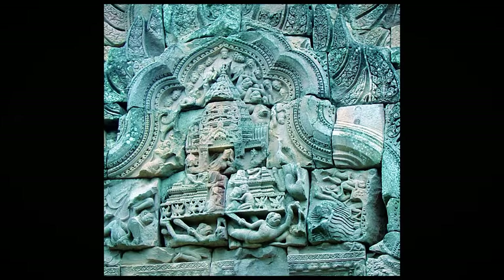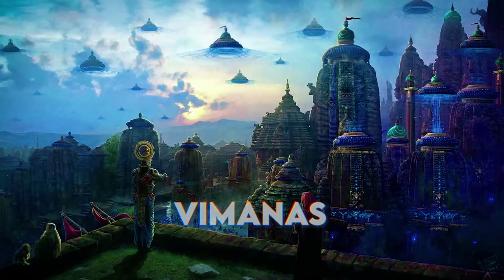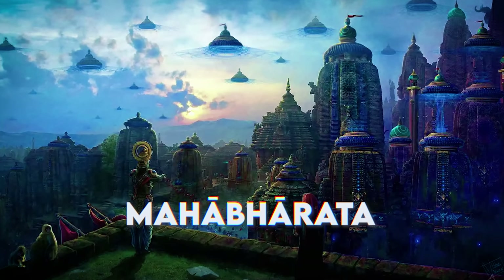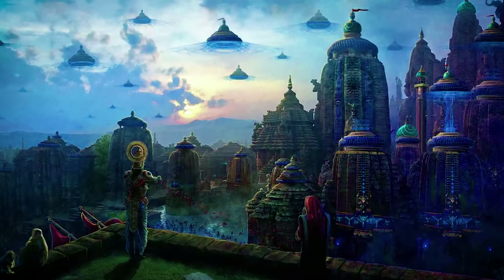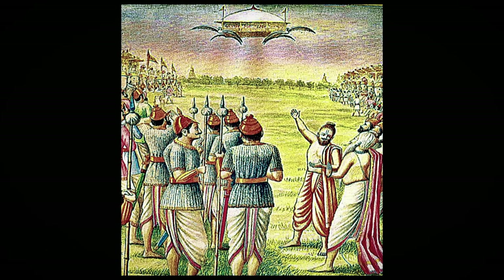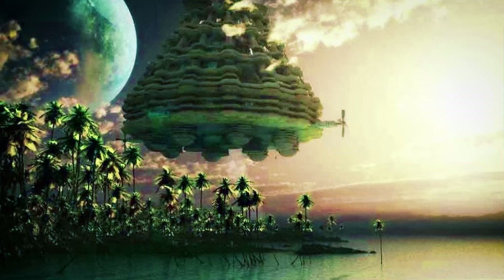Some UFO photos go back to 1950, so these vehicles have been around for at least 75 years — but they may have been here much longer. In ancient Hindu and Sanskrit texts, there are many stories about Vimanas, the flying machines of the gods. The Mahabharata, written about 3,000 years ago, describes events as far back as 5,000 BC, and Vimanas are mentioned quite a bit. They can fly at great speeds, fly into space, and even fly underwater.